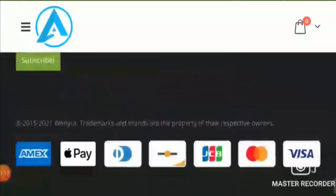Now talking about the payment methods, you can pay through credit or debit cards like Visa, MasterCard, American Express, JCB, and Discover.